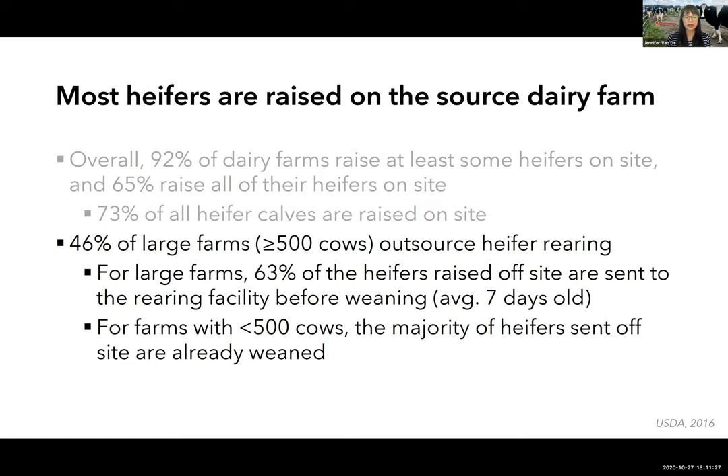For larger farms, the majority of operations send their calves to custom growers before weaning — on average when calves are only seven days old. In contrast, small and medium-sized farms under 500 milking cows that outsource heifer raising typically don't send calves off until after weaning. In most cases, heifers return to the dairy farm once they are pregnant.